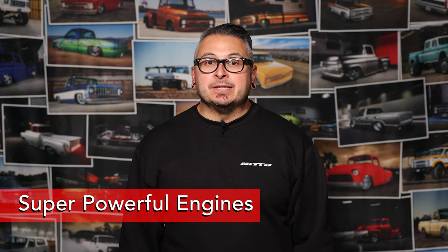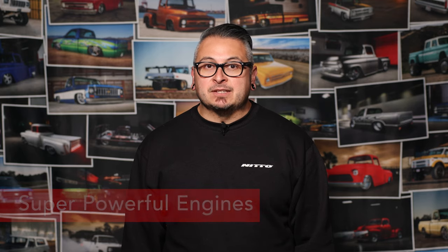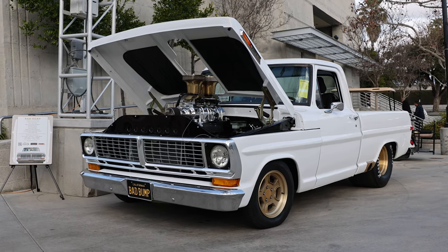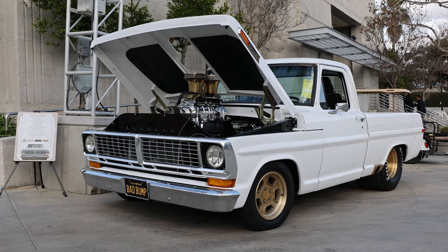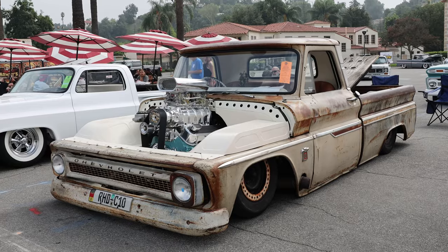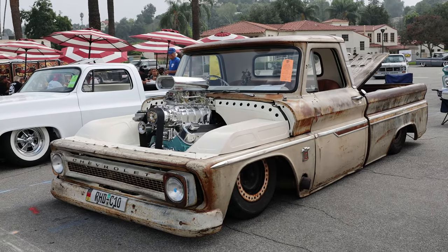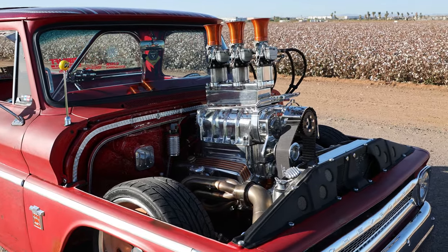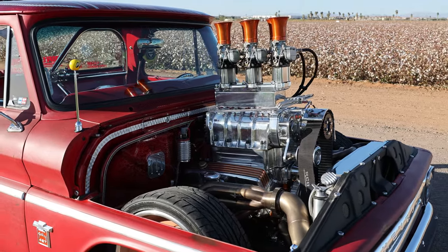When it comes to installing a super powerful engine, it could be the epitome of customization, promising unparalleled performance and a thrilling driving experience. However, the reality is nuanced, especially when faced with everyday scenarios like driving in high-traffic regions. A high-performance engine can become counterproductive in stop-and-go situations, leading to fuel inefficiency, increased wear and tear, and a less-than-pleasant driving experience. The raw power that excites on open roads can transform into frustration when navigating urban traffic. Remember — more power is not always better.